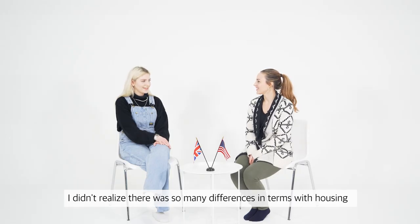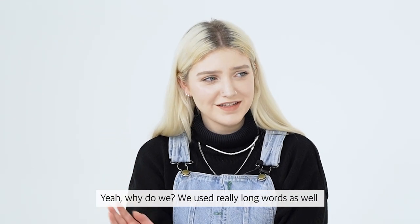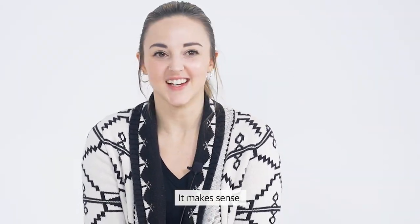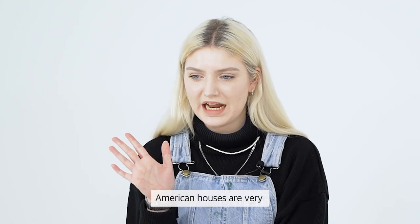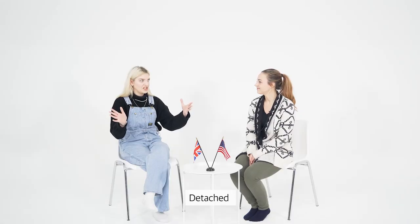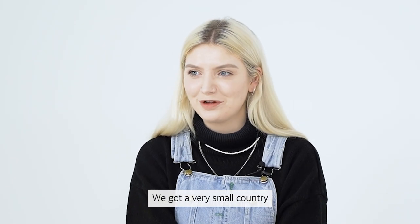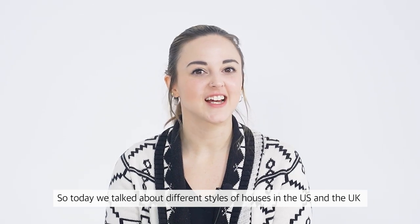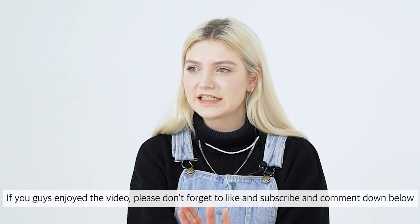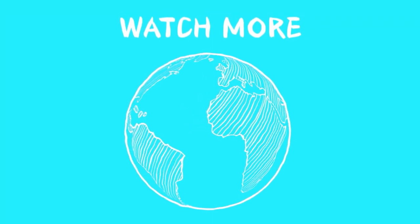I didn't realize there were so many differences in terms with housing. Yeah, it's something I never thought about. Why do we use really long words — semi-detached house, very long, so literal. It made me realize that American houses are very commonly just open and detached — we got a lot of detached houses, a lot of land. We got a very small country! Today we talked about different styles of houses in the US and the UK. If you enjoyed the video, please like and subscribe and comment down below. We'll see you very soon. Bye!